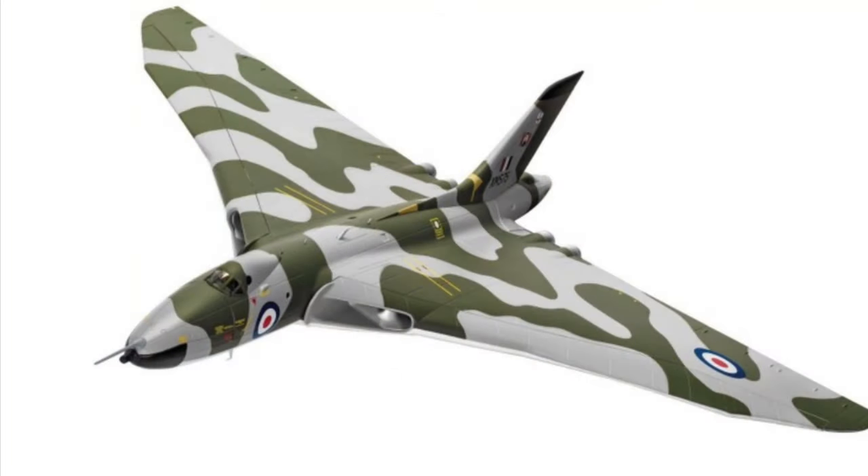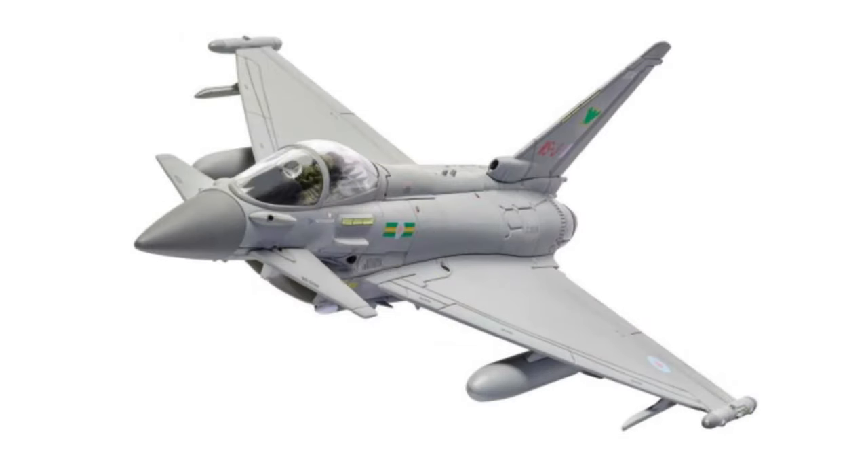Back for the third video of the day, and this one is solely around the jets and the helicopter announced for release today. The first aircraft is the Avro Vulcan B2, representing an aircraft from the Waddington Wing in 1975 with an unusual camo scheme. It's the fourth 1:72 Vulcan released — a really nice looking aircraft, but quite a price hike, retailing at £199.99.